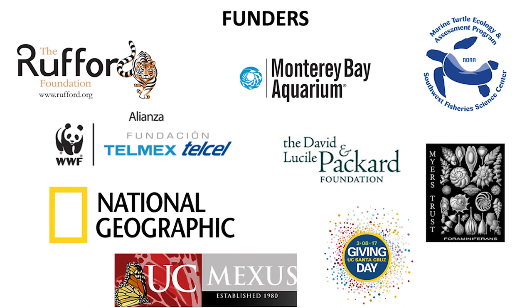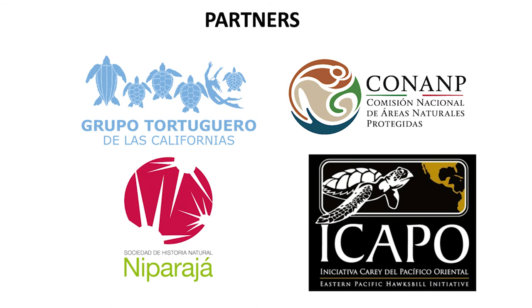I want to thank the founders of this project and also the partners for the support of doing all the stages of my research. Thank you.